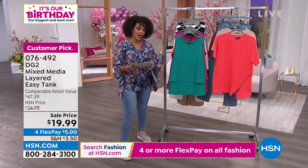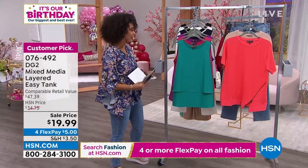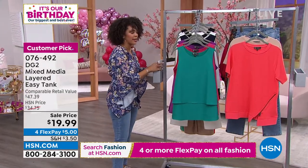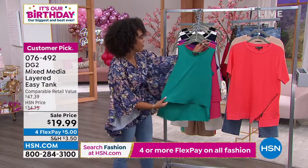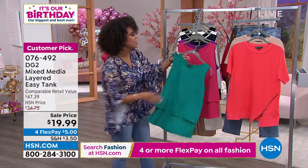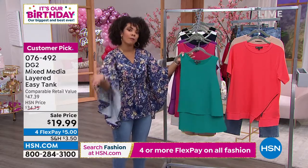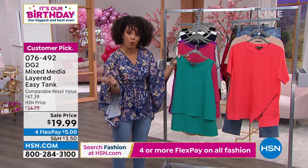We have an incredible deal for you — if you can snag it in your color and your size while we have it, go ahead and do it. It's the Easy Tank, a mixed media layered top with a chiffon overlay and a nice jersey stretch in the back. All solid colors. We have a few out here and you'll find more on hsn.com — key in item number 076492.